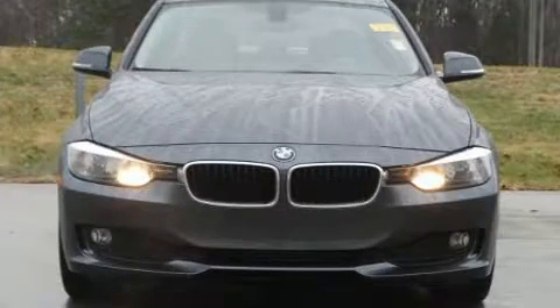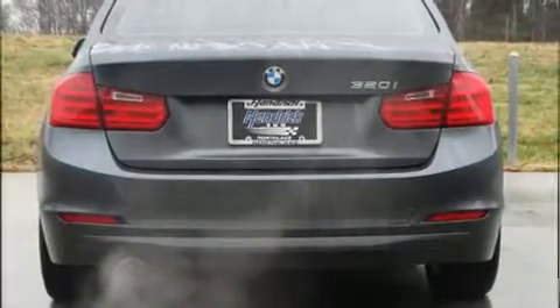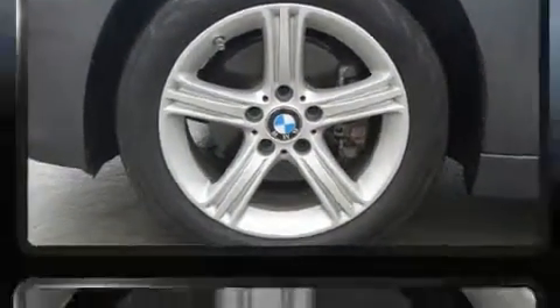BMW prioritized fit and finish, as evidenced by adjustable headrests in all seating positions, a power front seat, a leather steering wheel, a built-in garage door transmitter, heated seats, fully automatic headlights, and more.